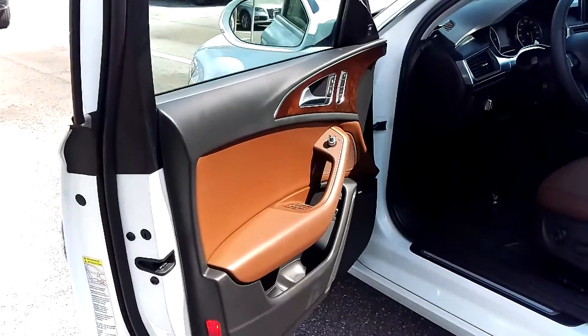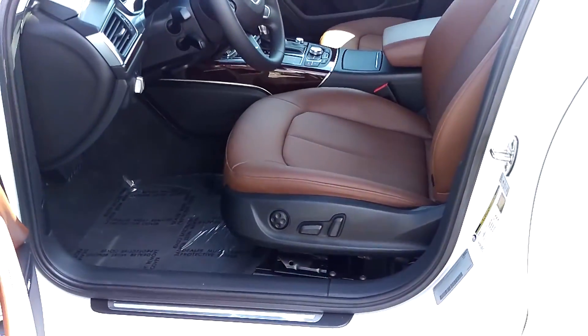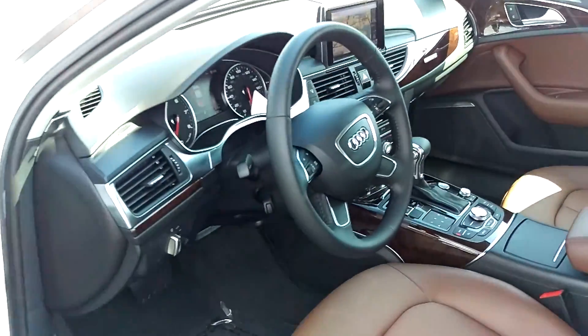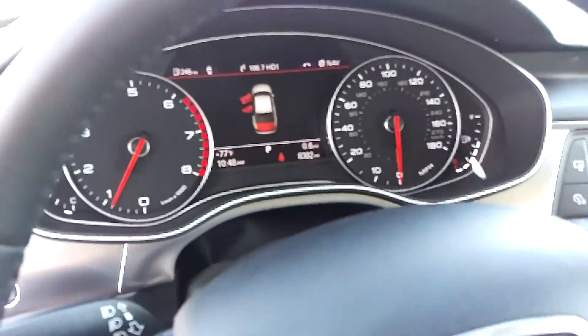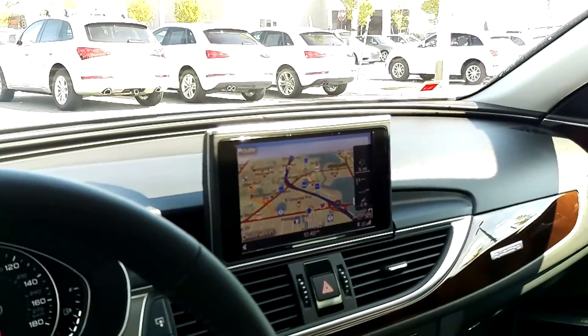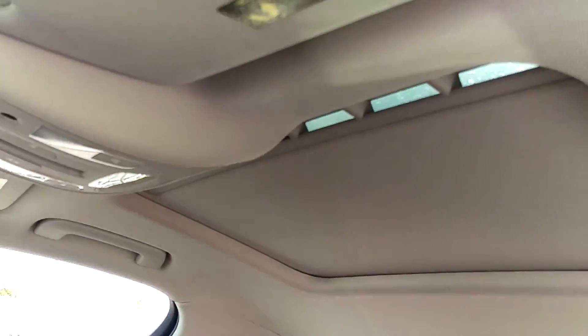On the inside you'll find one of my favorite interiors, the chestnut brown interior, which gives you chestnut brown seats and door panels with the black carpets and black dash — a really beautiful color combination with the walnut wood inlays. 8,382 miles, full navigation, voice activated, standard sunroof.